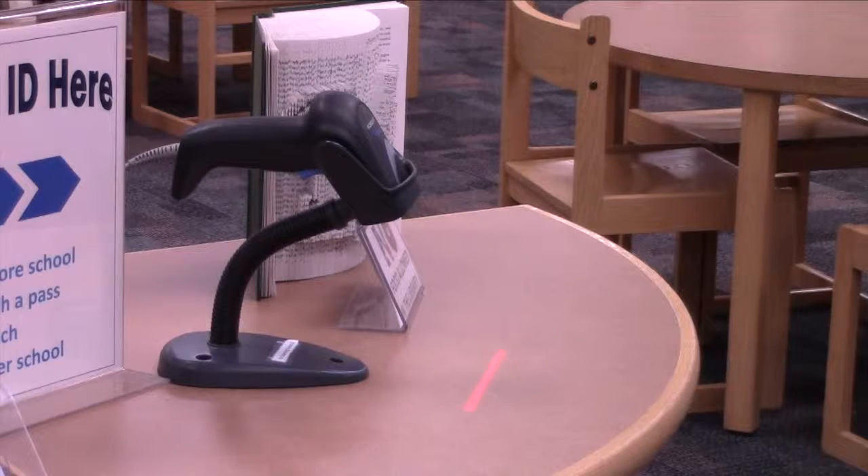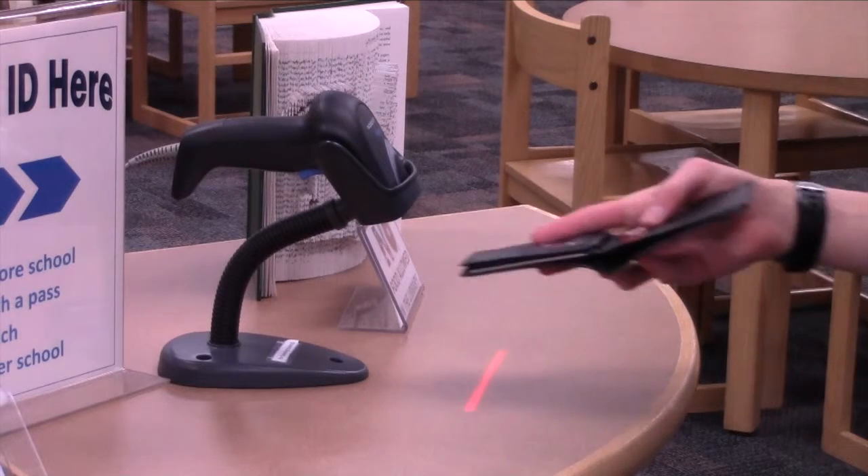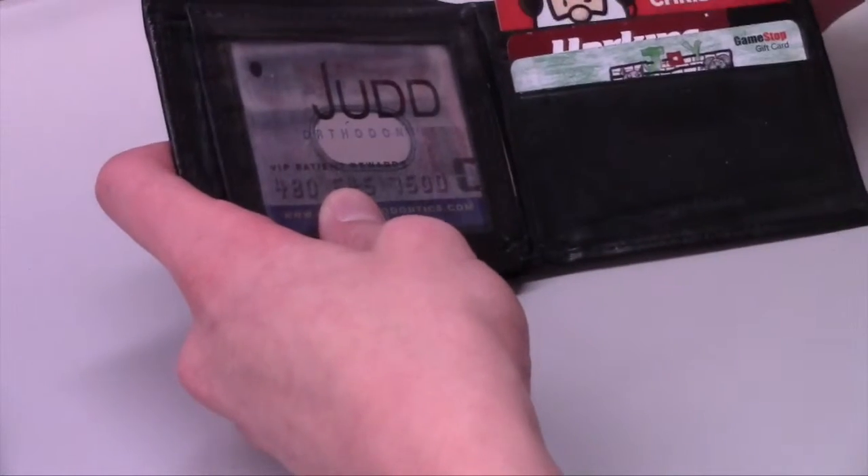Now your cash can be easily sorted, your horrible ID can be ready to be whipped out, and your gift cards can be easily found thanks to its built-in pockets.